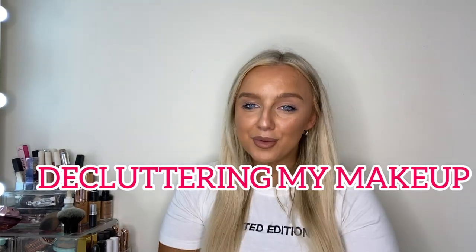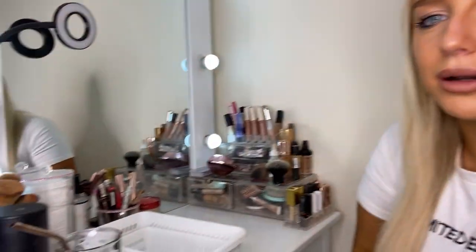Hey guys, welcome back to my YouTube channel. Today I'm going to be decluttering my makeup station. I have got a mountain of makeup. I threw up an Instagram last night of a picture of all the palettes and someone said 'please do a show and tell,' so I decided to do a YouTube video of me decluttering my stuff.